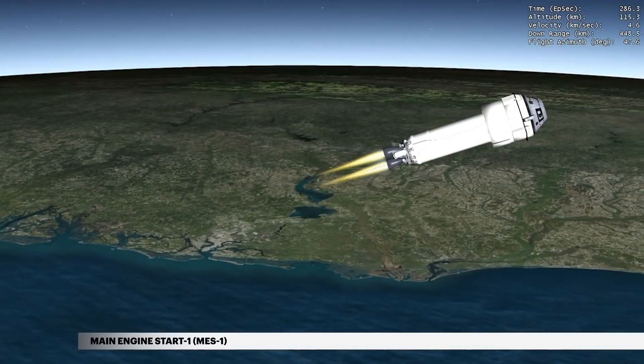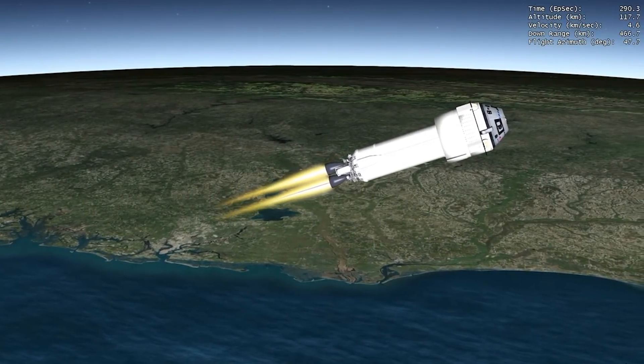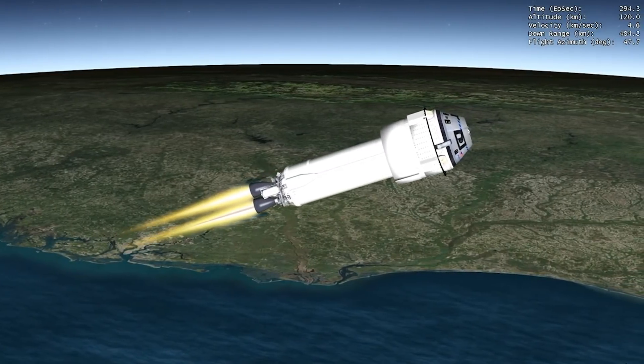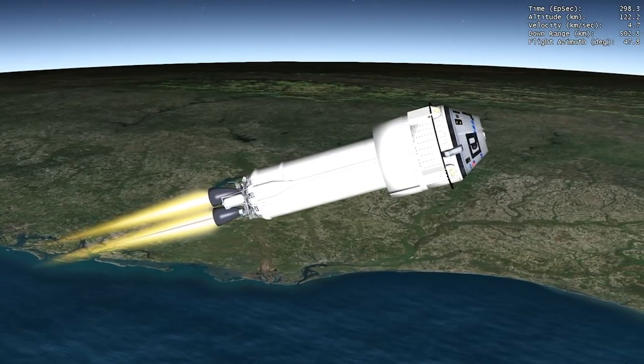Four seconds later, burn of the dual-engine Centaur begins. This burn guides the Centaur to an elliptical suborbital trajectory toward the ISS at an inclination of approximately 51.6 degrees, matching that of the ISS.